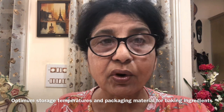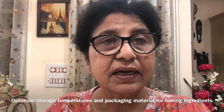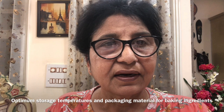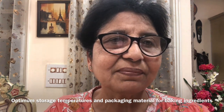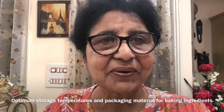If the ingredients have not been stored properly, the final product quality will suffer. That is why the storage of raw ingredients used in the bakery is very important. Thank you very much.